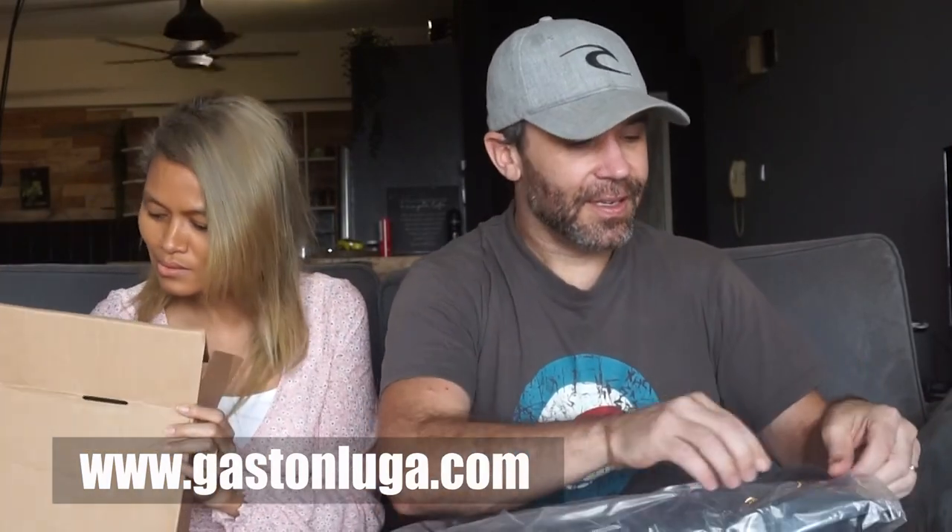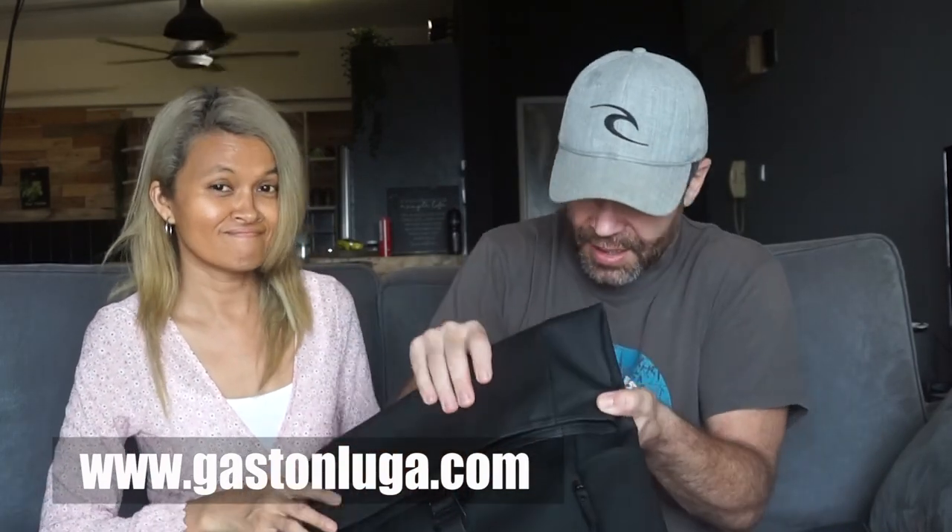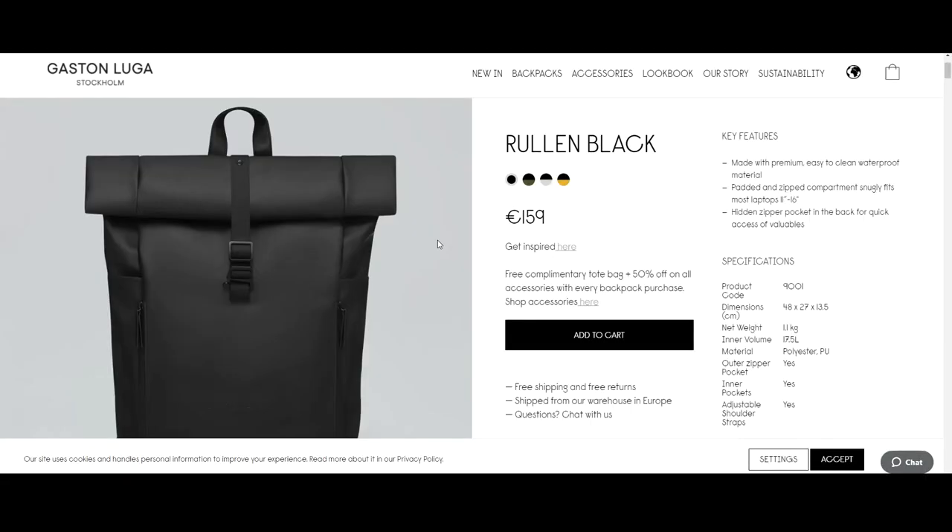All right, so last box guys — let's check what is inside. I don't know which bag this is. Wow, wow wow wow — this one is beautiful! The quality is amazing. I don't know which one it is... it's written over here, so this one is called the Ruland Black.